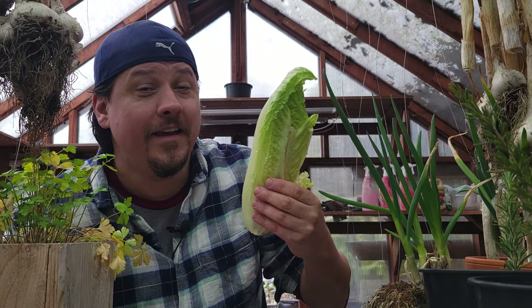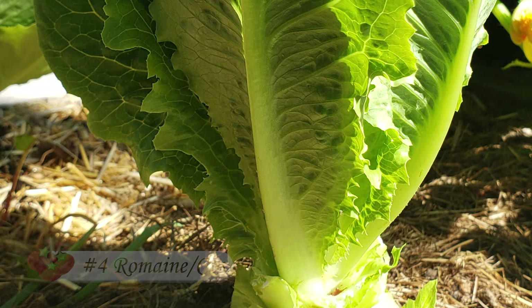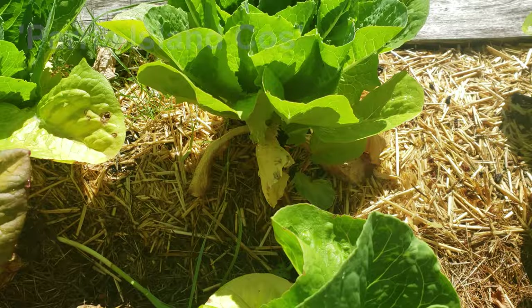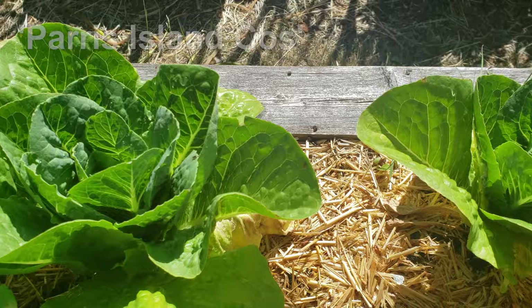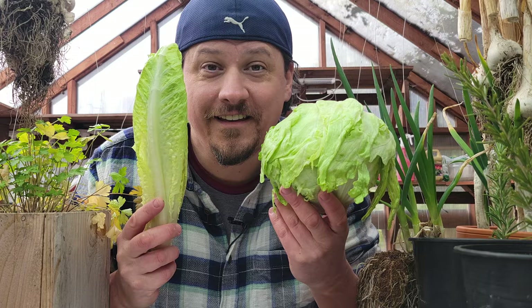Finally, we have my personal favorite and the one I grow the most of — that's your romaine or cos types of lettuce, used almost exclusively as a salad green. Romaine types tend to grow upright, sometimes even over a foot tall, and they perform well in a variety of conditions as well as climates. If you ever wanted to dip your toes into the world of homegrown lettuce, the romaine types certainly won't leave you disappointed.